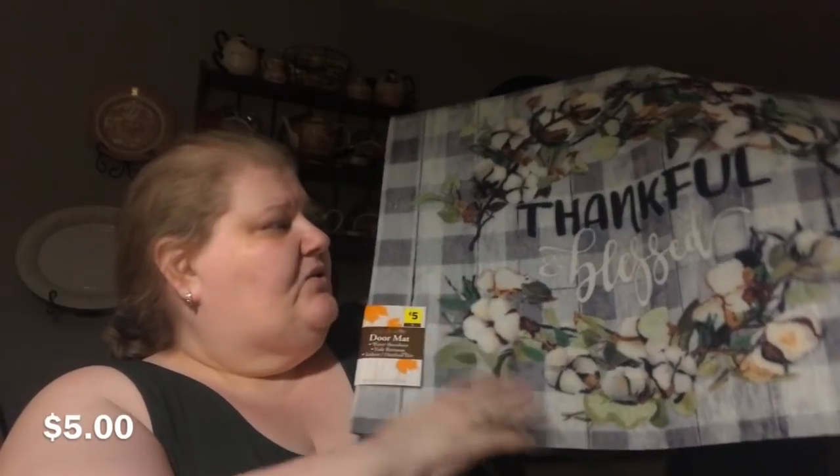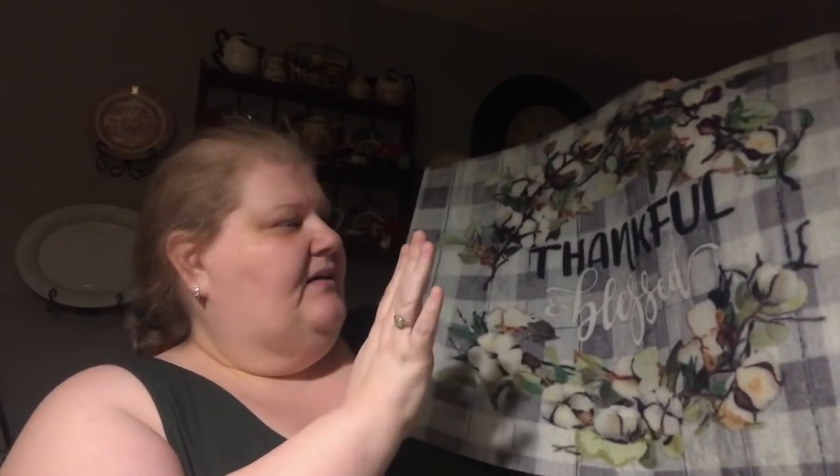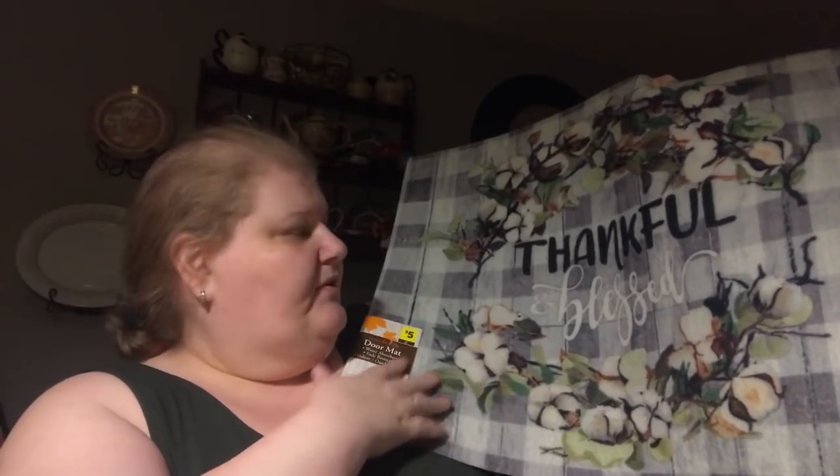The last autumn thing I got was this rug. I saw people haul this rug and I found it now — isn't it like a jerry rug? It was with the autumn stuff, sold under the autumn label, and it's five dollars. It's sort of like that outdoor felt-wool feeling, totally rubber-backed. It's basically a gray and white buffalo check and it says 'thankful and blessed' with a cotton wreath around it, so it really can be for all the time.